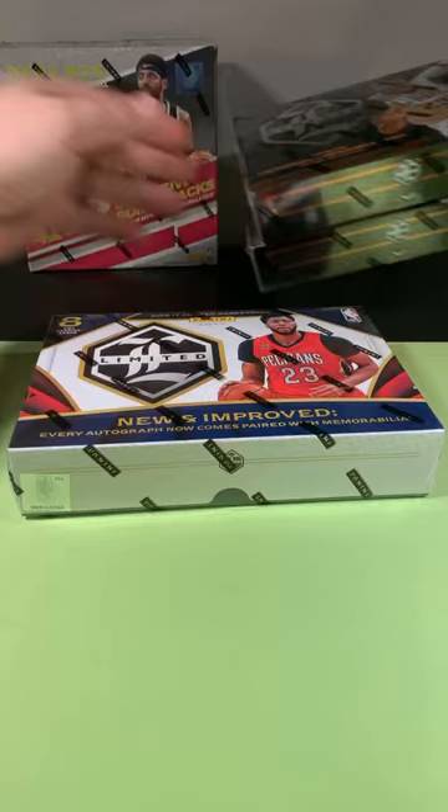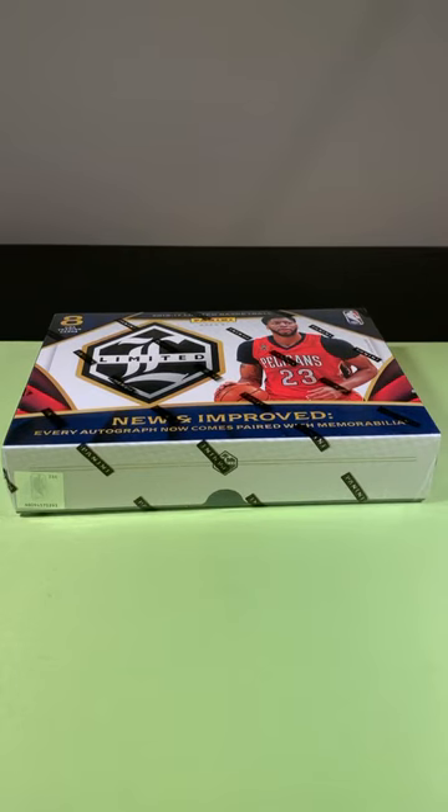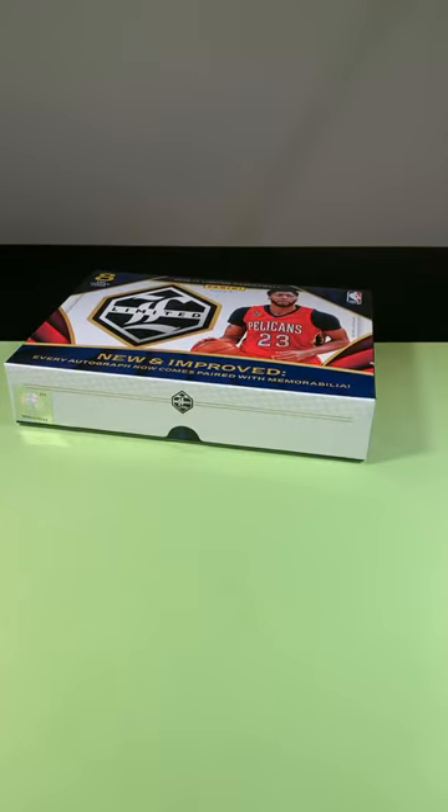We'll start with this box of Limited. Here's what I like about multi-year mixers: when you're doing multi-year mixers, you get a chance — so if you don't get the Pelicans or the Grizz, it gives you a chance to get somebody different that you're not thinking of. Maybe from 2015, a big rookie from 2016. It kind of opens it up. It's almost tough to have a team that has nothing, so you can always find cool stuff from various years.